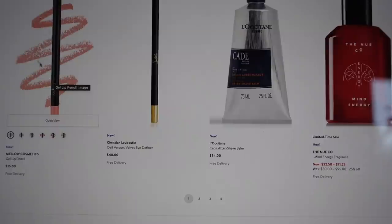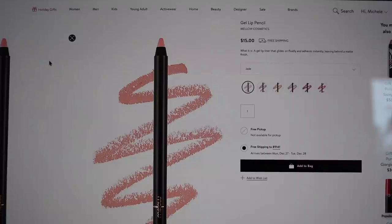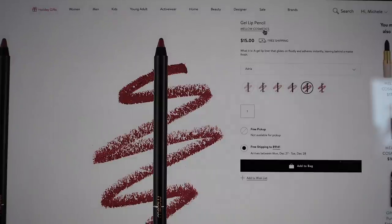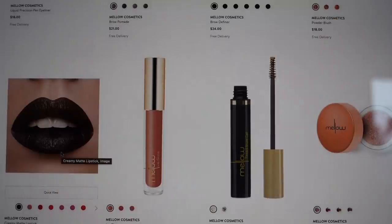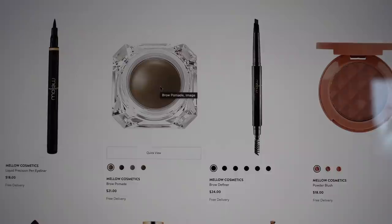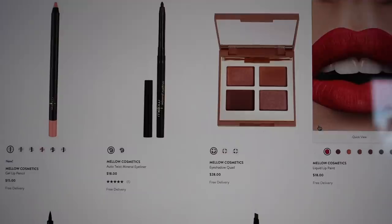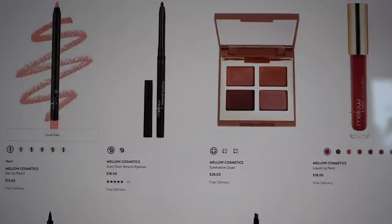Mellow Cosmetics is on Nordstrom now — I remember when they were a big Instagram brand with all these nude lipsticks, around 2016 when I was starting YouTube. They had a lot of press and attention on YouTube. They now have creamy matte lipstick, brow pomade, powder blush, and more. I think they shipped from Australia back then, which is why the expensive shipping stopped me from ordering. But it's nice to see them at Nordstrom.